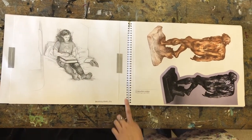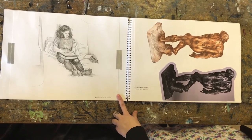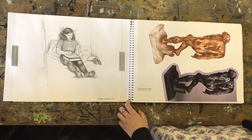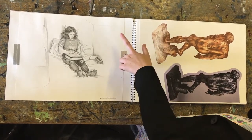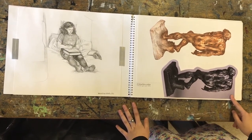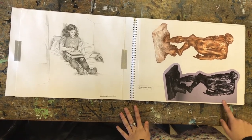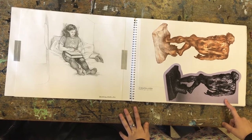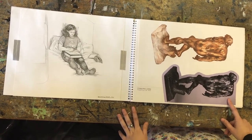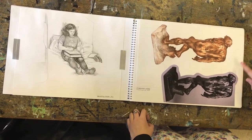Then we moved on to drawing the whole figure. This was a foreshortening exercise we had to do at home — a three-hour drawing of someone where, from the angle they're at, the feet are bigger than the head. We also studied the muscles in the body and the tone on one of Rodin's sculptures, using Conte pencils in three different shades to mark out the different tones where the light fell on the muscles.